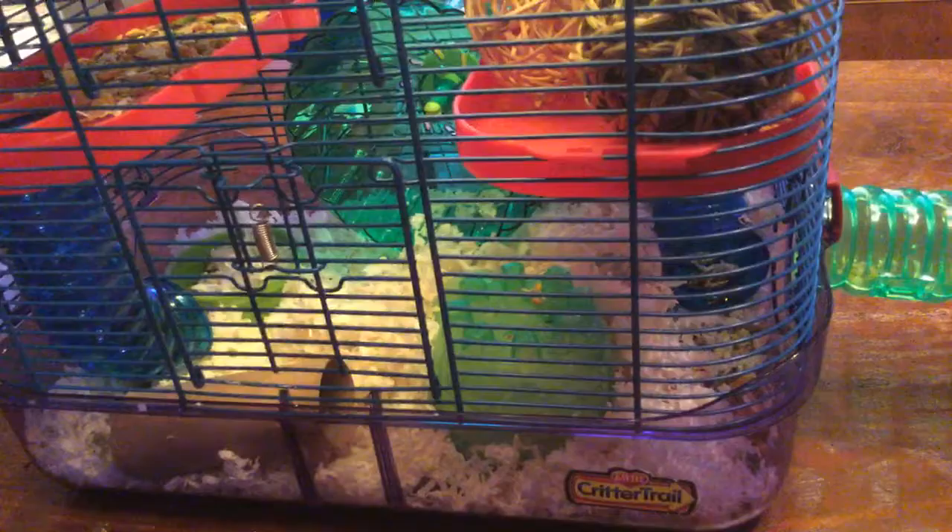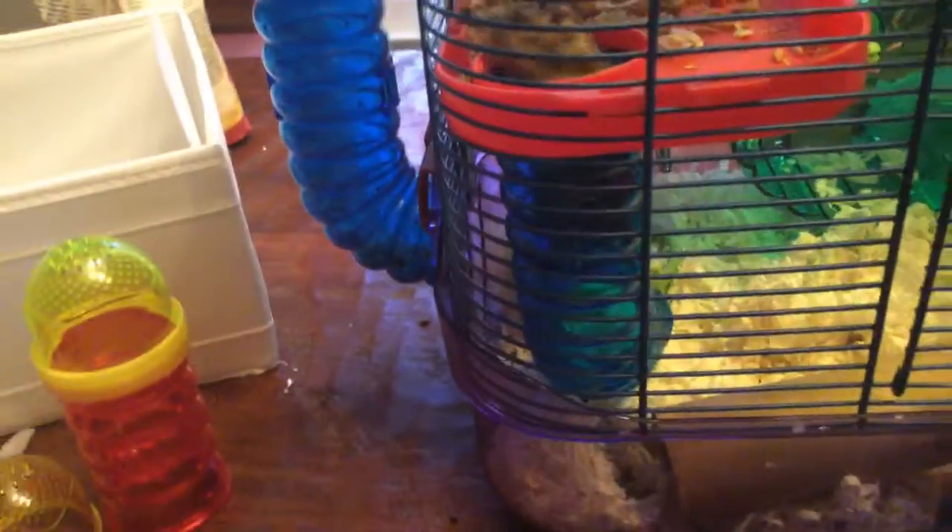Okay, thank you guys for watching this video. She's denying to say hi — all she wants is food. Well, anyway — bye guys, thank you for watching. Come back to my channel to see more videos, subscribe and hit that notification bell, and comment on what you think about my hamster room. Bye!